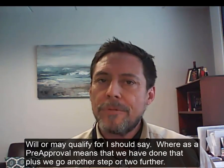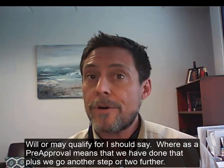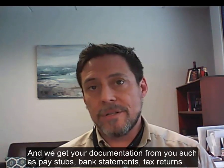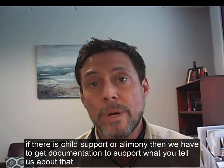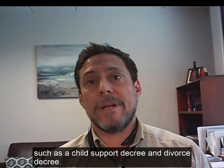Whereas a preapproval means that we've done that, plus we go another step or two further, and we get your documentation from you, such as pay stubs, bank statements, tax returns, and if there's child support or alimony, then we have to get the documentation to support what you tell us about that, such as a child support decree or divorce decree.